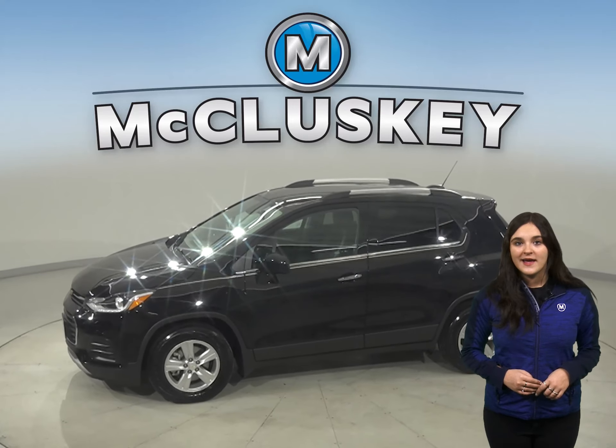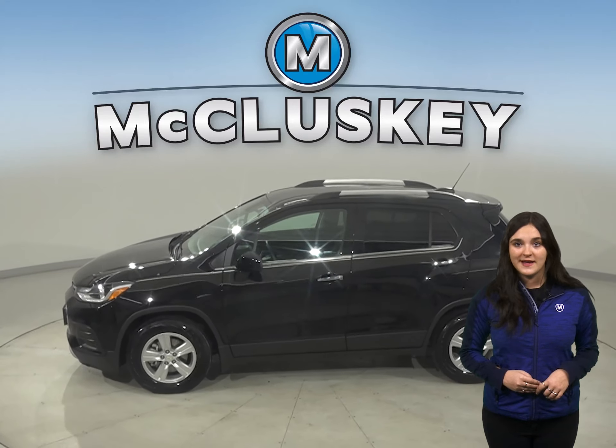This 2017 Chevrolet Trax will make the perfect everyday driver, so come check it out.